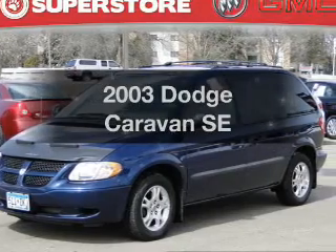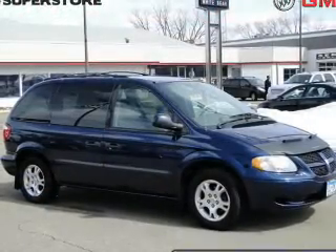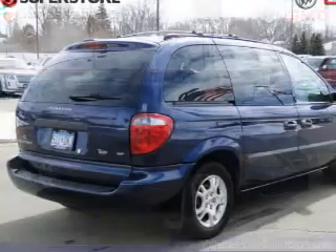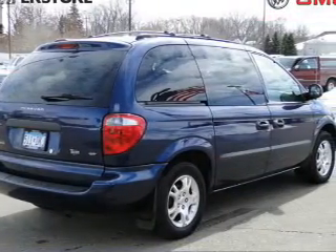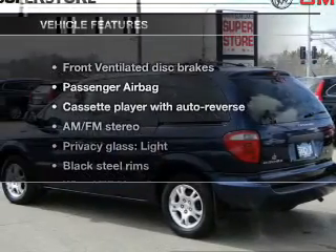Get noticed in this 2003 Dodge Caravan — everything you need under one roof with this great vehicle. With a reliable six-cylinder engine, the powertrain includes front-wheel drive and an automatic transmission.